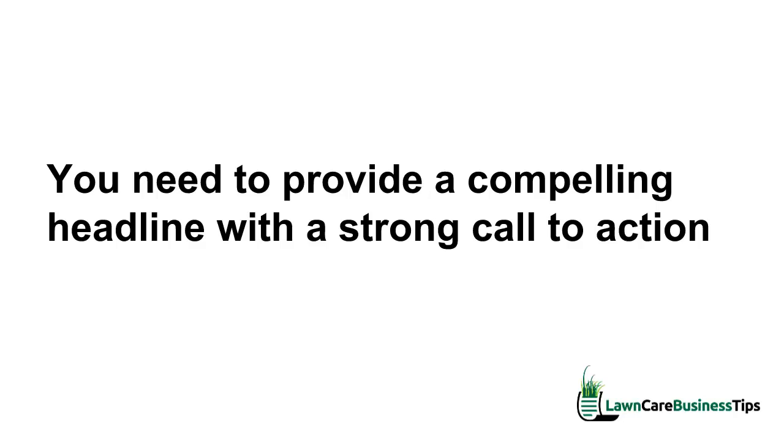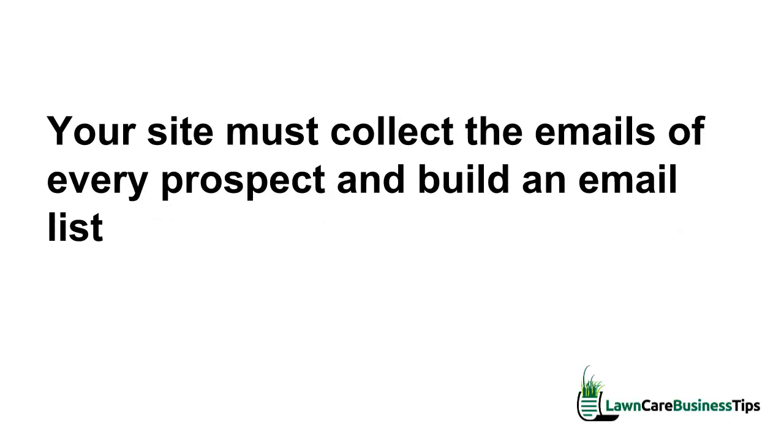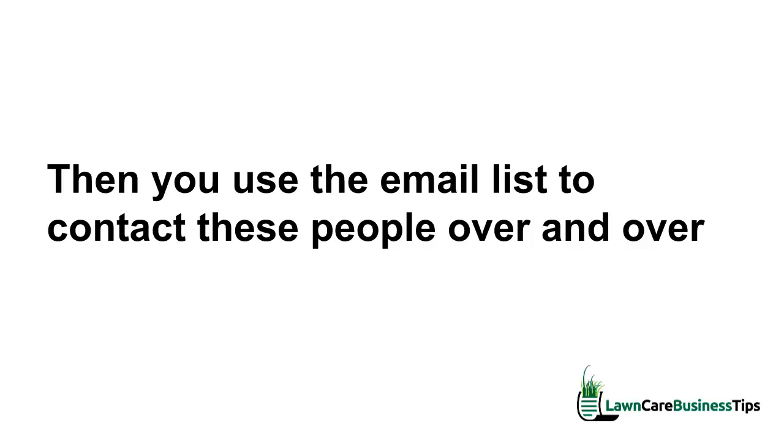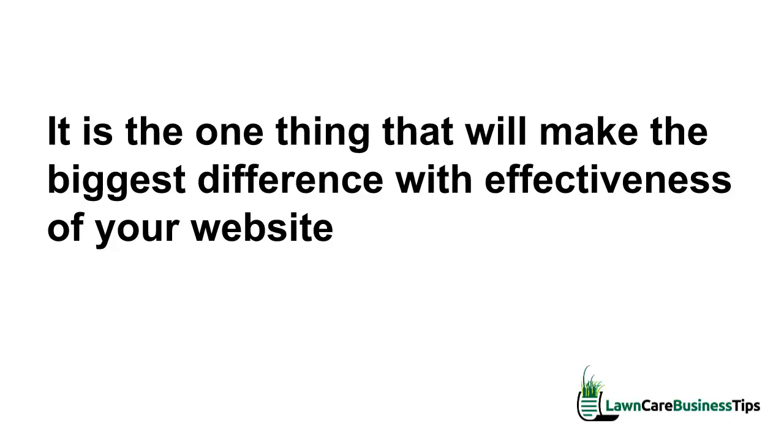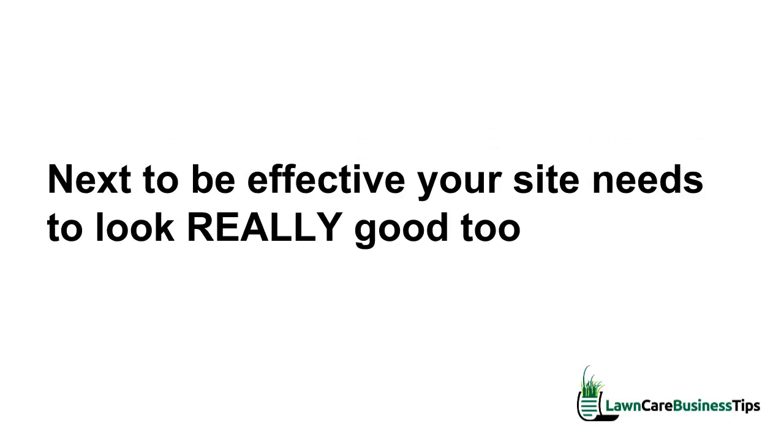To actually get people to click on your buttons and sign up on your site, your site must collect the emails of every prospect and build an email list. Then you use that email list to contact these people over and over. That is the big trick — that's the one that everyone misses. Capturing emails, building an email list, and being able to follow up with people — that's the most important thing.